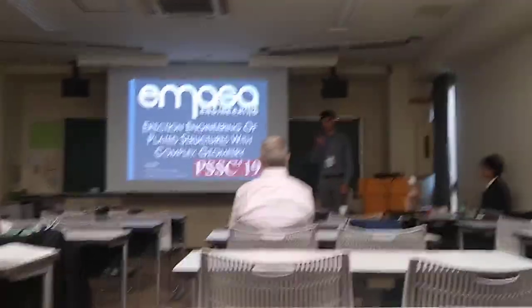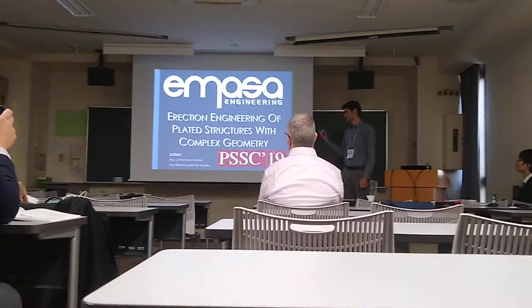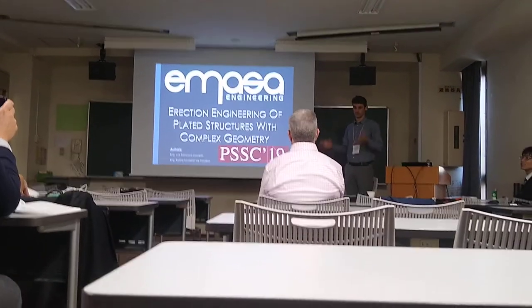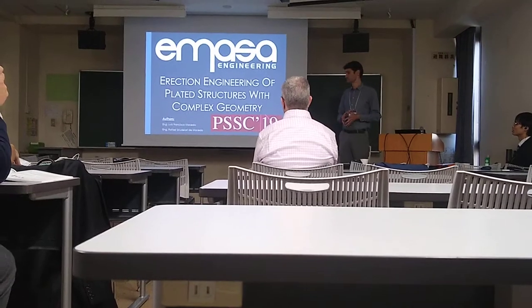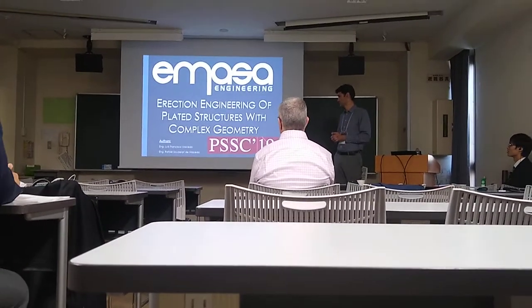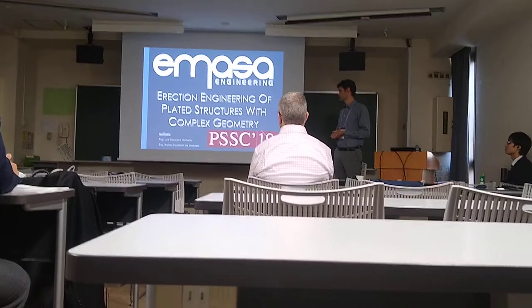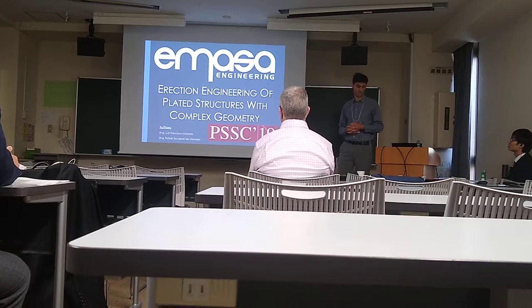I'm from Imaza Engineering, here together with my brother and associate Luis. Today I'm going to talk about operational aspects — not so much about the structuring and veneering fact as my associate did in their presentation. I'm going to talk about the erection engineering of a dated structure with very complex geometry.